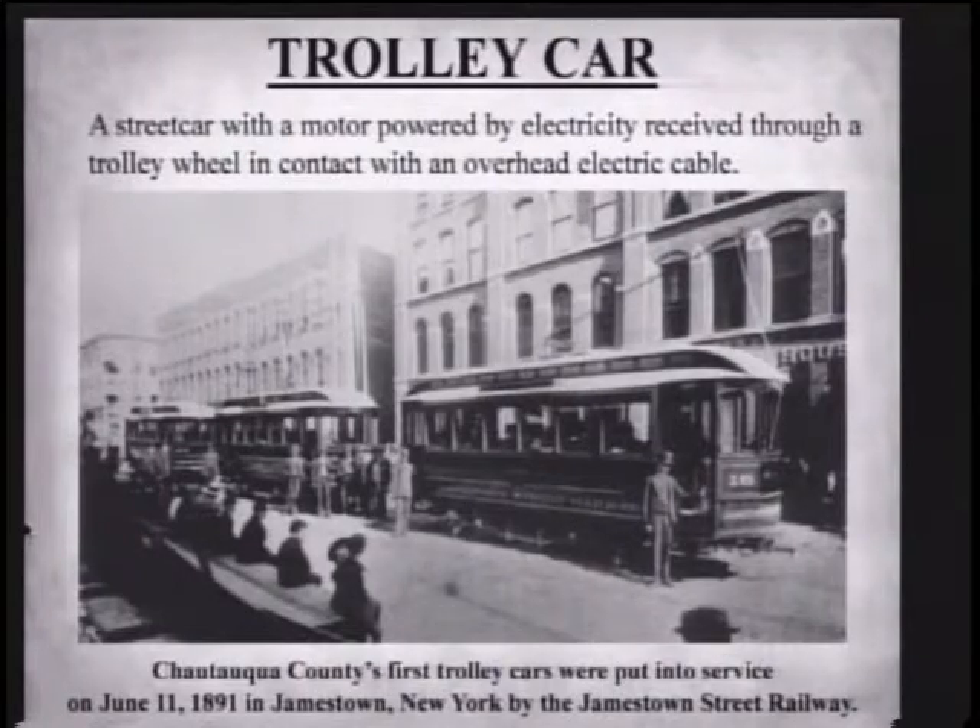In 1891, they electrified the trolley lines. If you look at the picture closely, you can see a pole sticking out of the trolley. At the top of the pole there's a little wheel called a trolley wheel, and that rides on a bare wire and picks the electricity off the wire. The electricity goes down the pole underneath the car where the electric traction motor made the trolley go. At that time they're actually called trolley cars — before that, they're called street cars because street cars didn't have trolley poles like the electrified ones did.